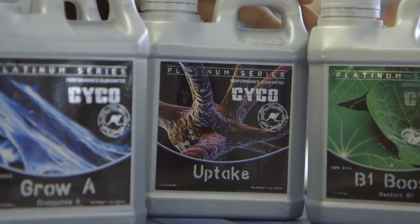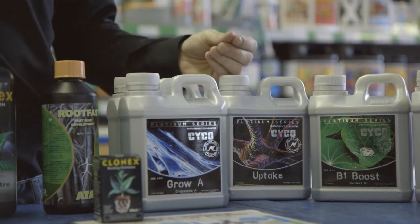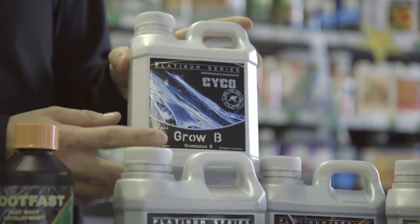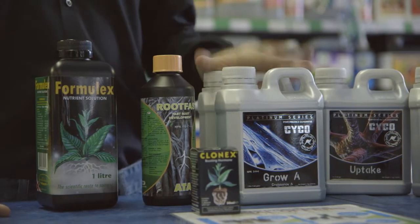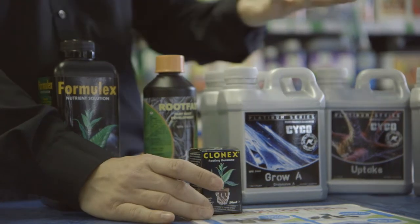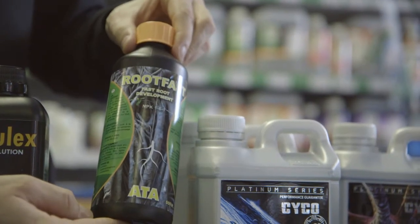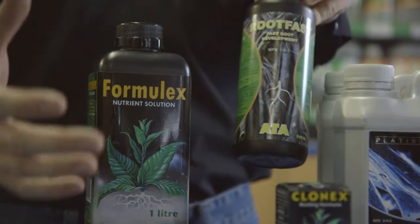Next is Uptake, which again increases nutrient uptake — in a mother plant you always want to make sure it's nice and healthy with available nutrients at all times. You've also got your base feed which is your A and B — always use equal parts of both, and that is literally your veg feed. Next is Clonex, which is for taking cuttings. Then there's ATA Rootfast — once your cuttings have got some sort of root, you give them that to promote more roots, better roots, quicker roots.